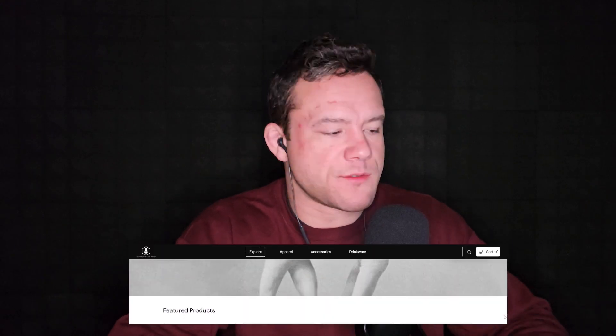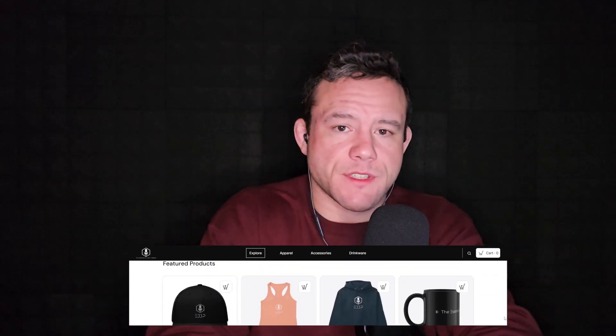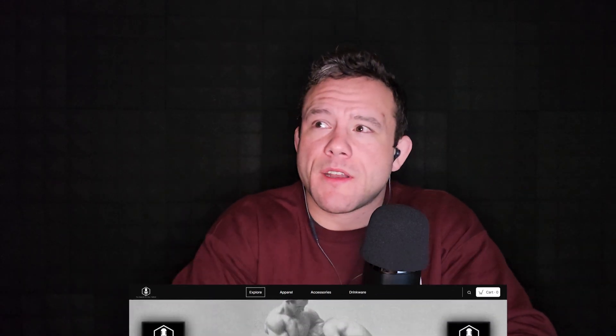Before we get into that, please like, share, subscribe wherever you're listening. Please leave comments in the comment section — it really helps. If you want to support the show, links are in the description. You can also get Everyday Jiu-Jitsu Podcast merchandise — check the links below. It'll help keep my lights on. So first, let's talk about donkey guard.